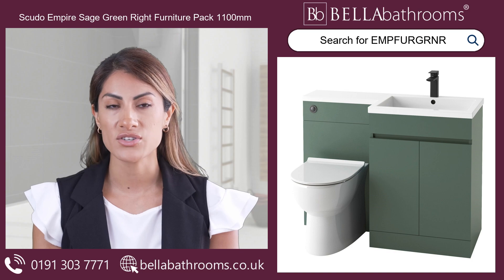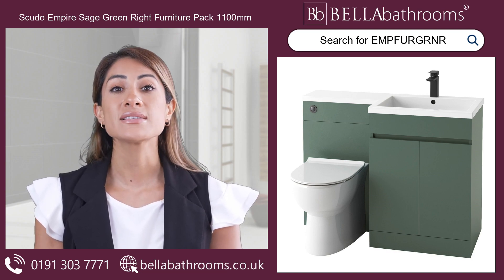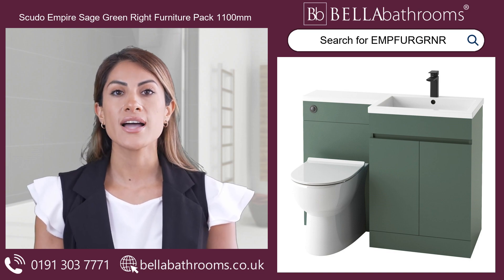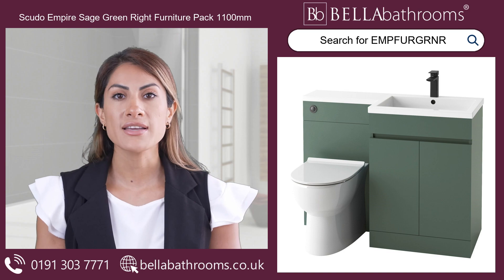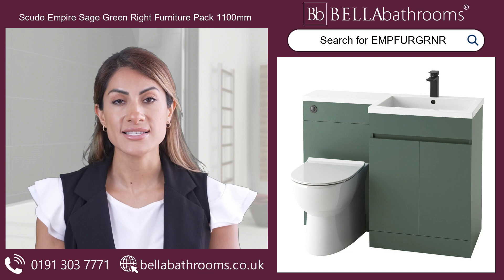The glossy white L-shaped polymarble basin adds a touch of charm to your bathroom's setting. The vanity unit features soft-closed doors and an interior shelf, providing ample storage space for all your bathroom supplies while keeping them neat and tidy.